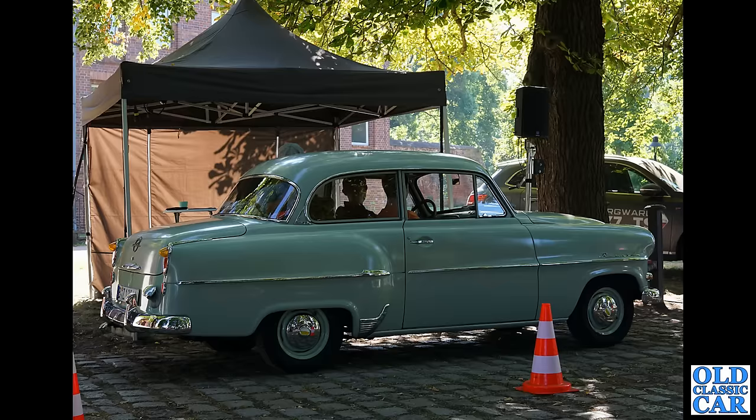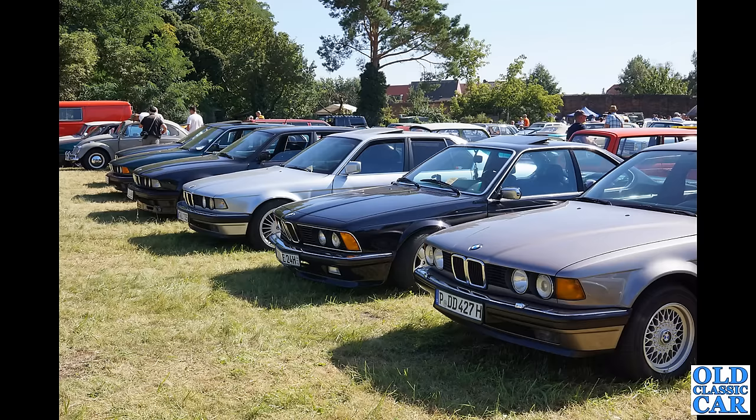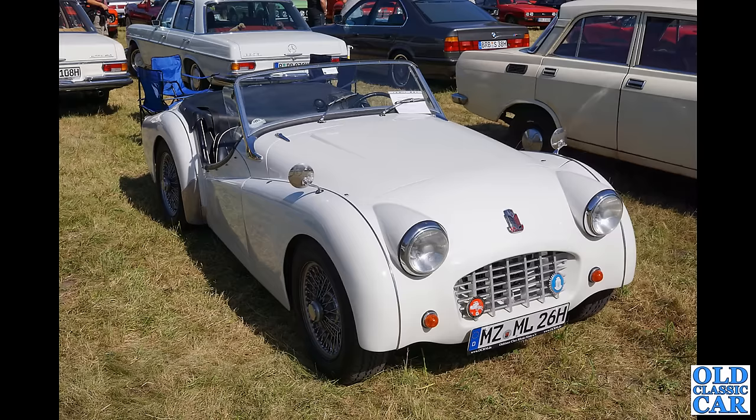Several classic BMWs here — we've got several of the E32 7 Series BMWs, but the second car along is a 635 CSi most likely. Different engines were available — there's a 633 as well in that coupe two-door form. It's probably a 635, surrounded by a few 7 Series.